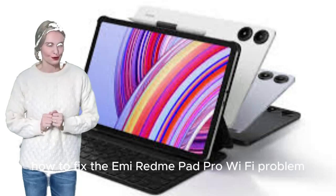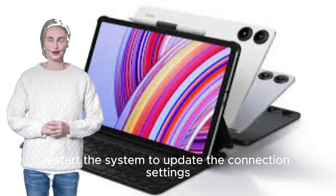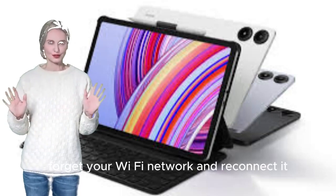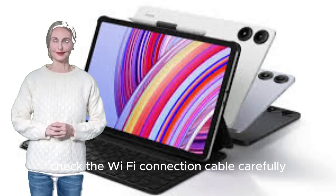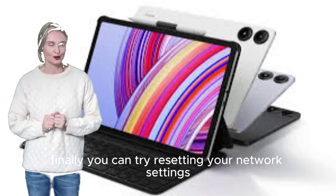How to fix the Xiaomi Redmi Pad Pro Wi-Fi problem. Restart the system to update the connection settings. Make sure you are in Wi-Fi range. Forget your Wi-Fi network and reconnect it. Check if there is any problem with your router or modem. Check the Wi-Fi connection cable carefully. Finally, you can try resetting your network settings.